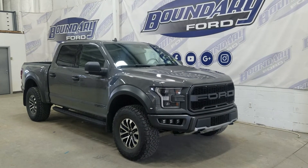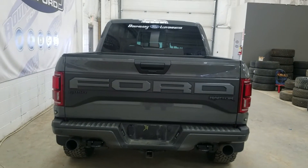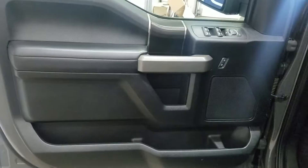This 2020 F-150 also comes with remote start as well as an engine block heater. At the rear we have an easy lift and lower tailgate, as well as a rear camera with reverse sensing systems.